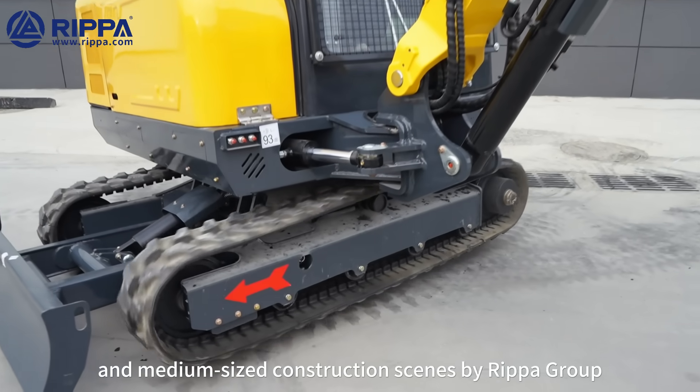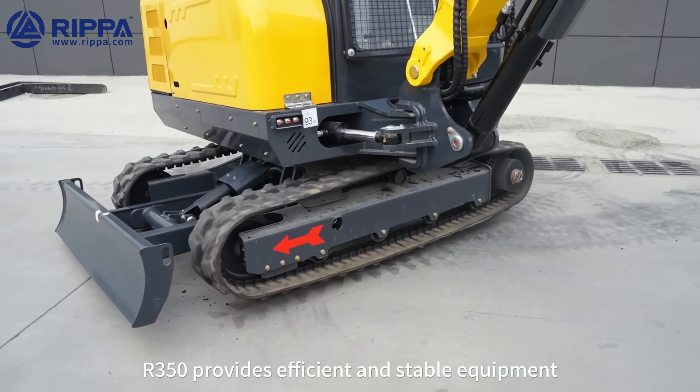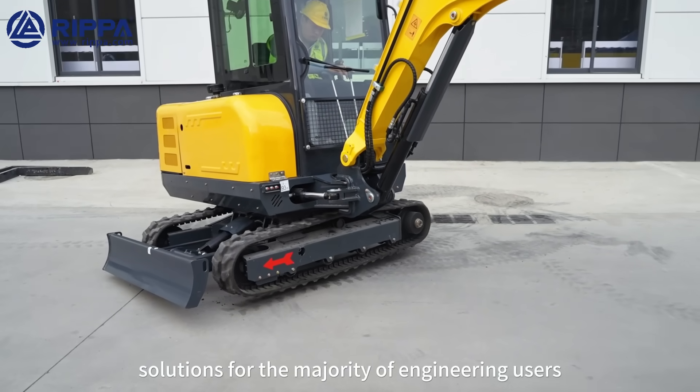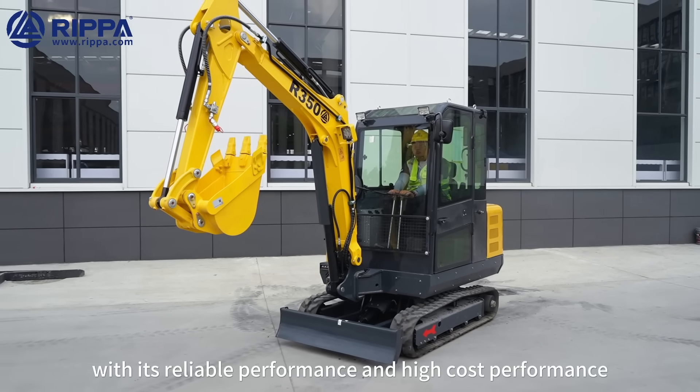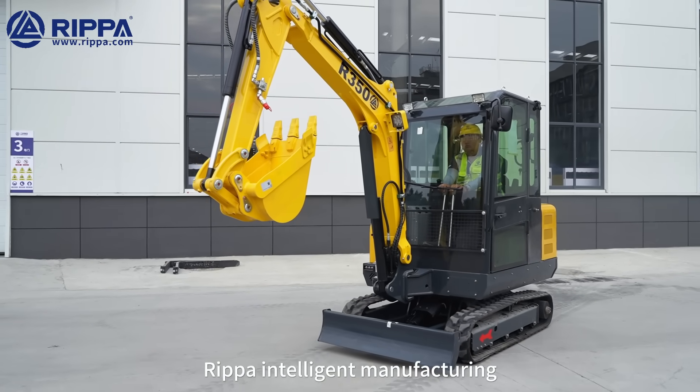As a key product specially designed for small and medium-sized construction scenes by RIPA Group, the 350 provides efficient and stable equipment solutions for the majority of engineering users with its reliable performance and high cost-performance. RIPA Intelligent Manufacturing — Quality Choice All the way.